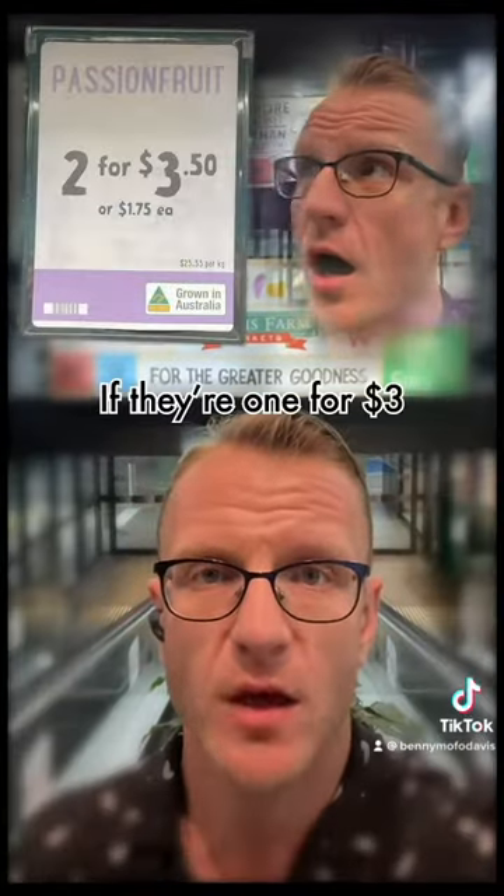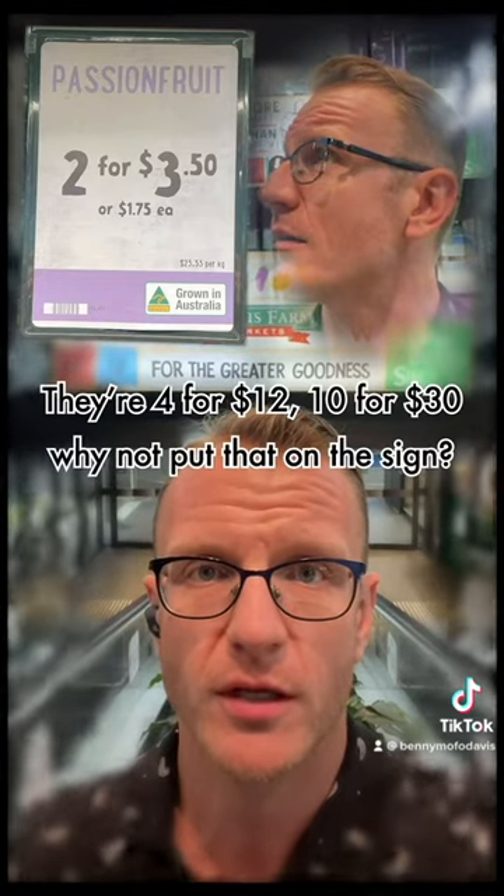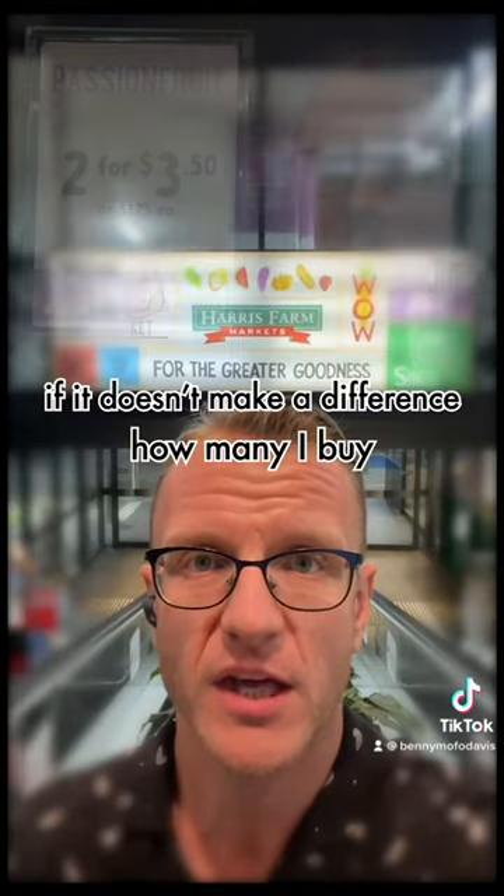I just don't get it. If they're one for three, of course they're three for nine. Four for twelve, ten for thirty — why don't you put that on the sign? I don't need you to tell me that, do I? If it doesn't make a difference how many I'd buy?